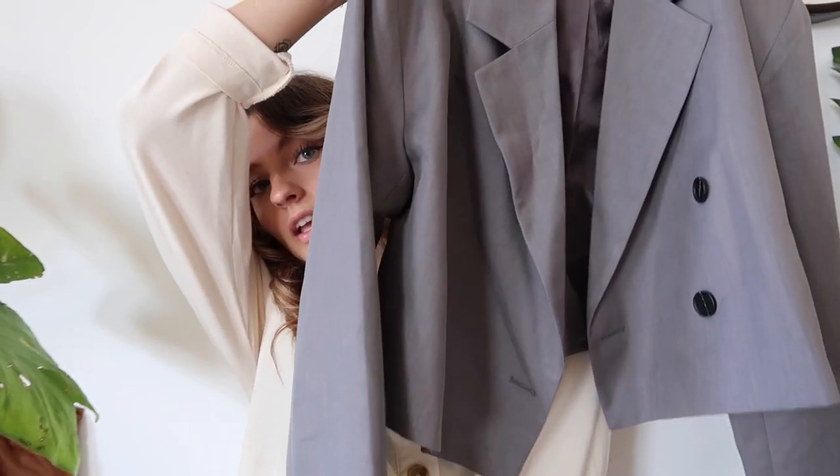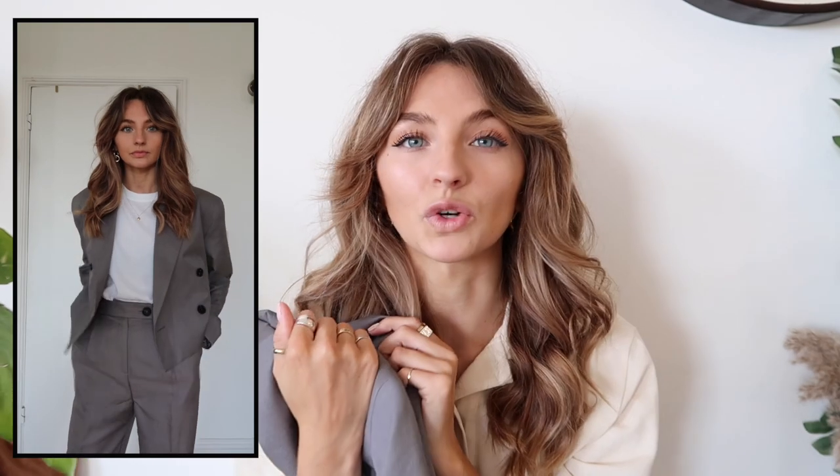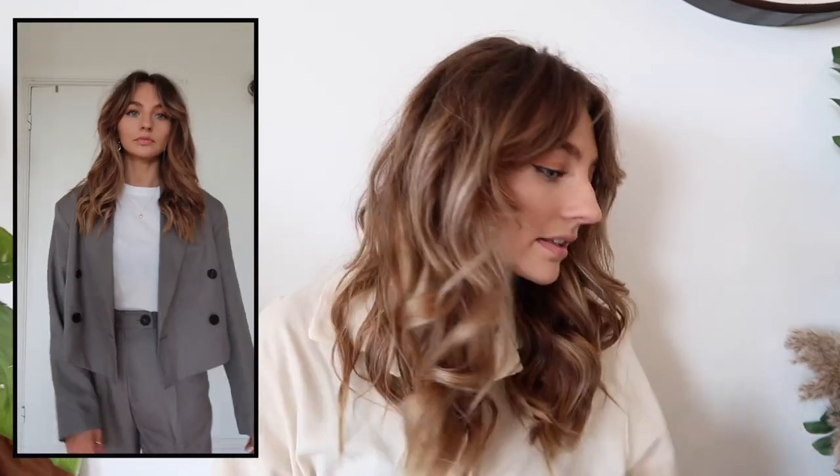Then I got this gray dad cropped blazer. I've already worn this — if you follow my Instagram you might have seen it in my stories. I got this in a size four, which I think is the perfect size because it is quite oversized anyway and the shoulder pads make it really boxy. I'm glad I didn't size up.